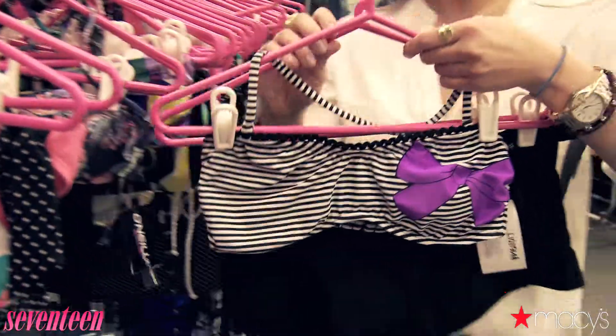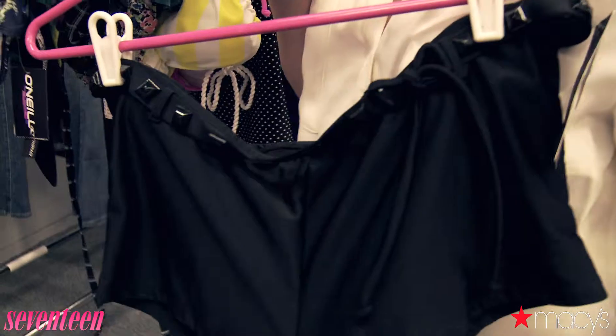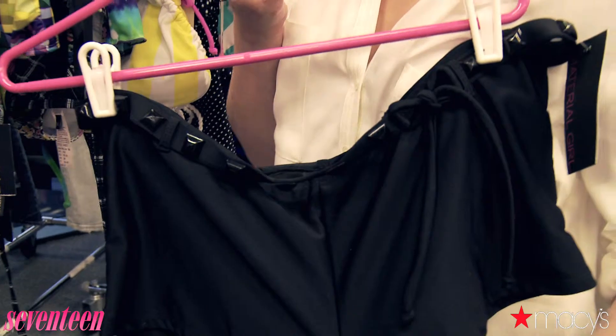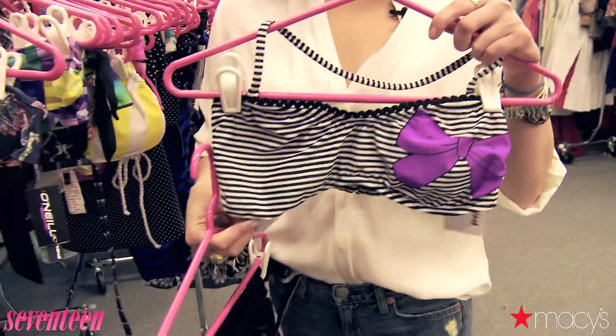Another great brand from Macy's is Material Girl, and it's designed by Madonna and her daughter Lola. These bottoms are edged out a little bit with some studded detailing on the belt, and then mix it up with a more girly top to kind of complement the two.